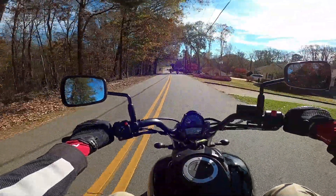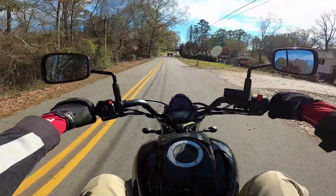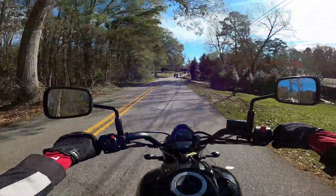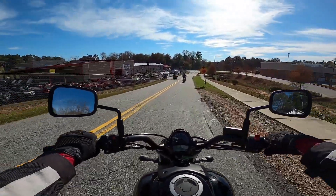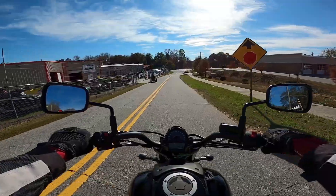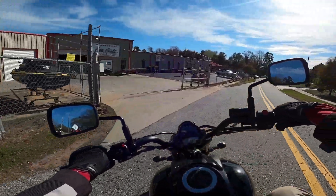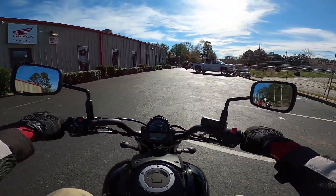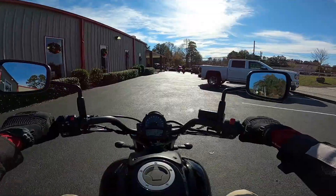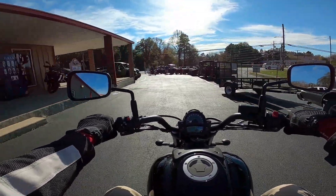They're even taking us on some twisties here — excellent! Okay folks, we are back at Gainesville Motorsports after this little demo ride, and this was a lot of fun. I really like this little Kawasaki Vulcan S — it is a blast to ride.